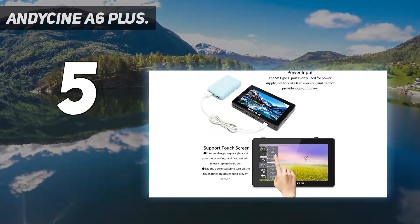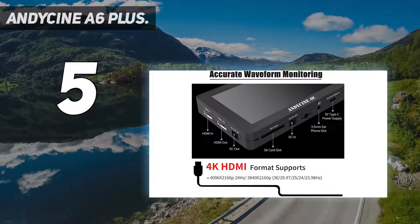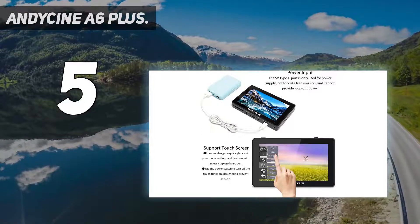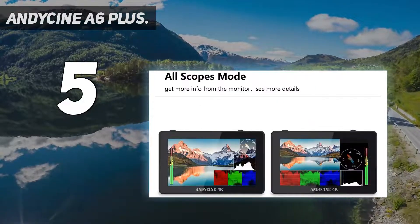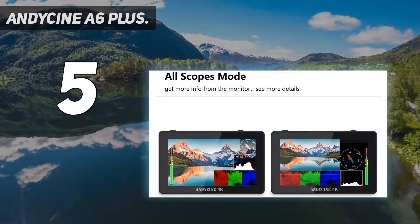The monitor uses OCR full-fit technology with high-strength scratch-resistant and impact-resistant glass. Its touch screen conveniently allows you to zoom your image with a pinch gesture and tap to access the menu settings.